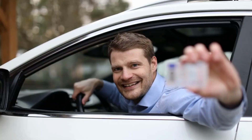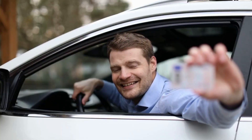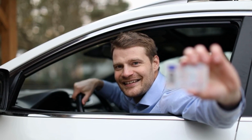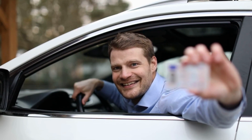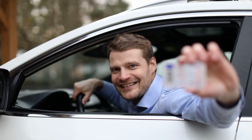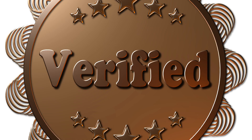Tip number two: always ask for a government-issued ID. While Airbnb does not allow you to request a copy of your guest's ID before they book, they can do it on your behalf. By only accepting guests who have verified their ID on Airbnb, you have an added extra layer of security that ensures you know exactly who you're welcoming into your property.